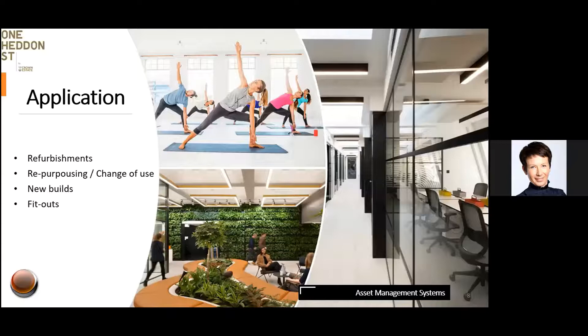The framework can be introduced across any type of project, and the most effective application is when soft landings are introduced at the beginning or as early as possible. The pictures shown are from a project called One Heddon Street in the Regent Street portfolio. In the past, clients struggled with design and construction not always being fit for purpose, leading to expensive retrofits in the operational phase and compromising customer satisfaction and revenue. Overall, soft landings have been deployed on 12 capital projects to improve development outputs, ensure smooth handovers, and accelerate time to value and return on investment.